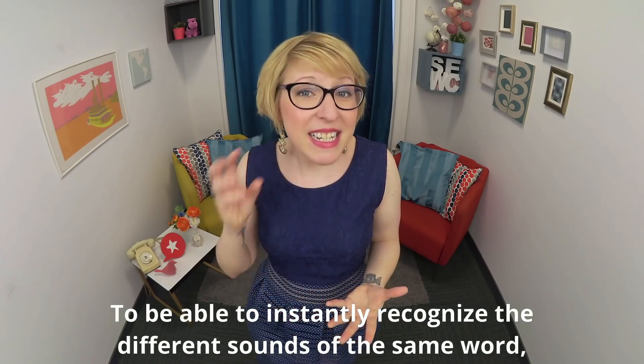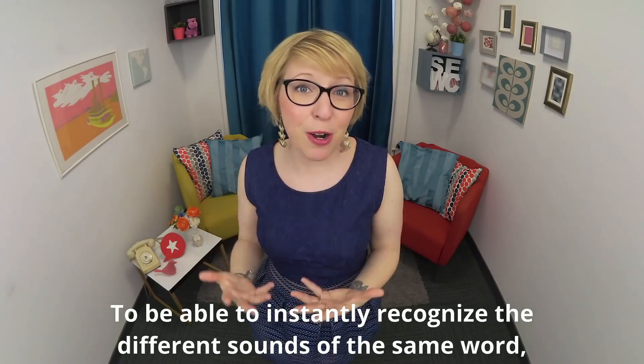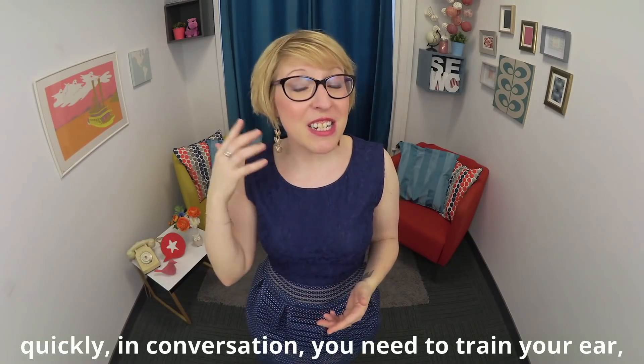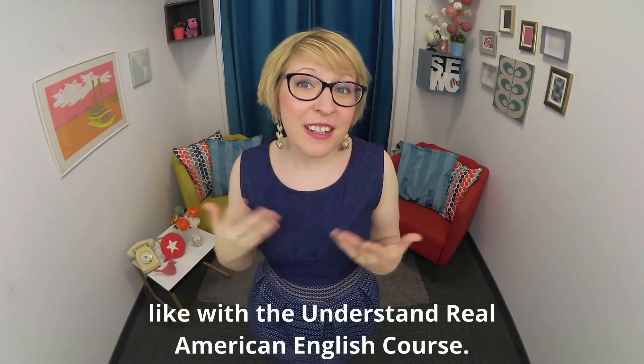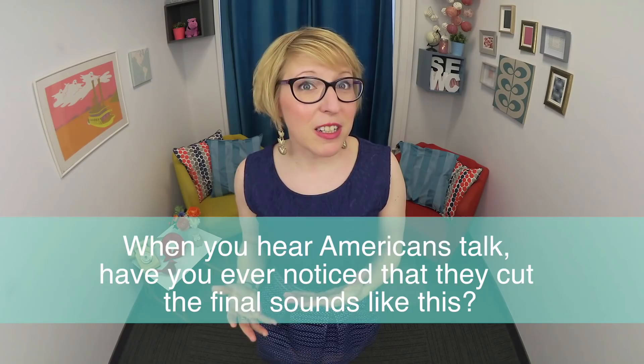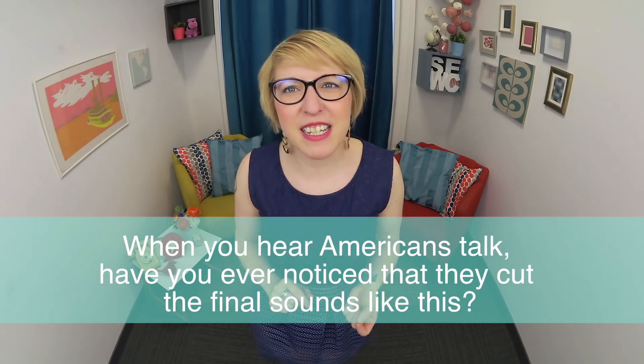To be able to instantly recognize the different sounds of the same word quickly in conversation, you need to train your ear — like with the Understand Real American English course. What about you? When you hear Americans talk, have you ever noticed that they cut the final sounds like this?